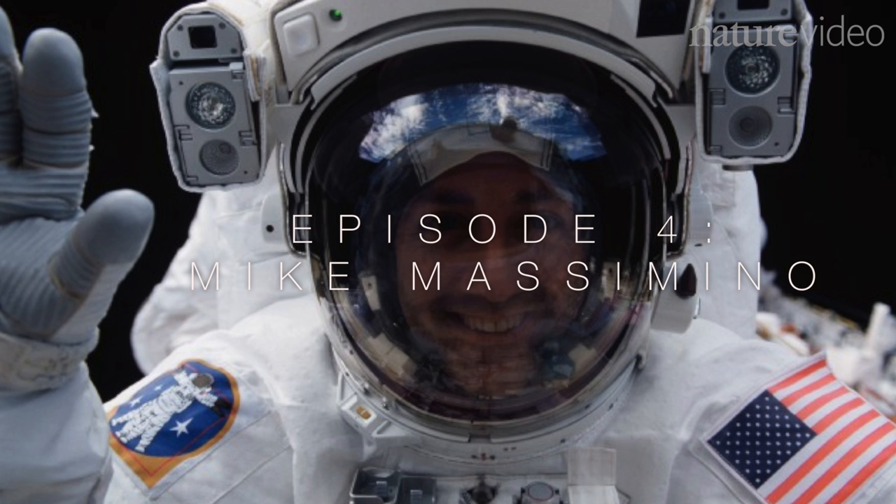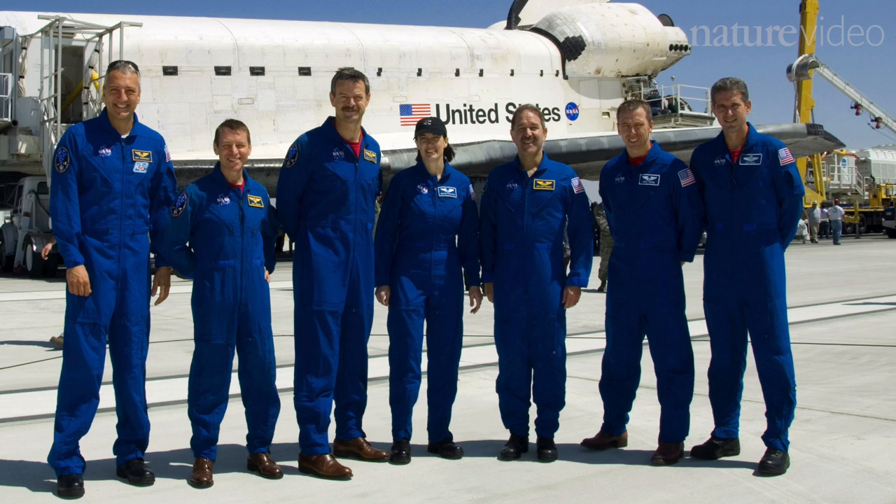The two missions that I were on, both were shuttle missions to service Hubble Space Telescope. The first one was STS-109 in 2002, and my second mission was the final Hubble servicing mission in 2009, STS-125.